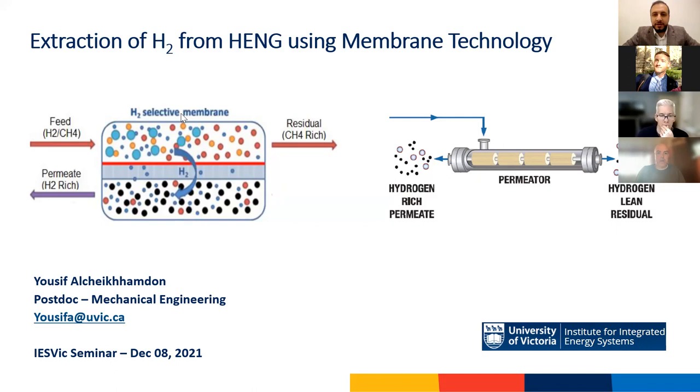Good morning everyone, thanks for being here for this virtual seminar. Since this is my first interaction with the team, I'll take this as an opportunity to introduce myself. My name is Yousef and I'm a new postdoc at the mechanical engineering department and a member of the Institute of Integrated Energy Systems at UVic. I just completed my PhD from the University of British Columbia based on my research in the field of membrane-based gas separation. Before that, I worked in the natural gas industry as a process engineer for around 10 years. I also hold a master's and bachelor's in chemical engineering.